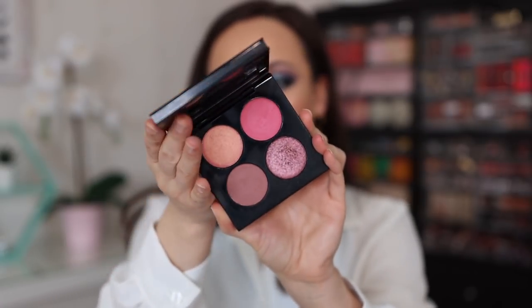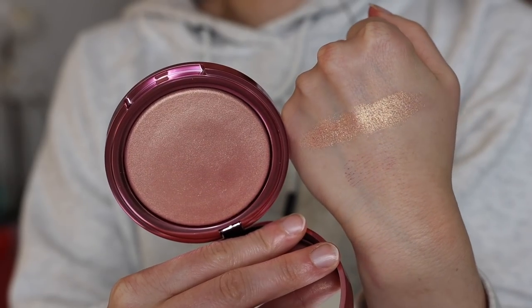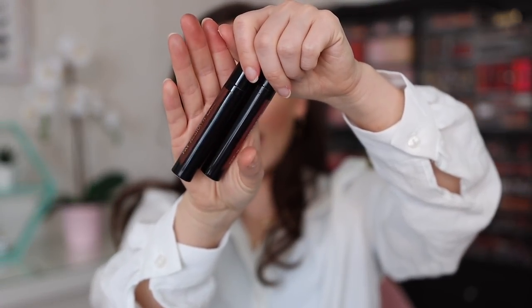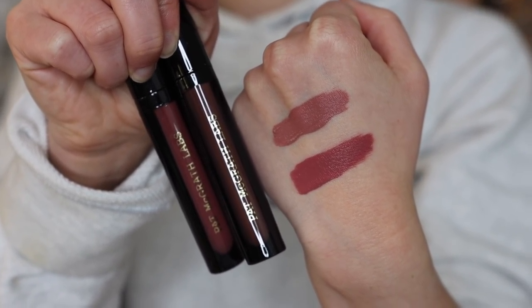I also picked up the new Pat McGrath Divine Rose 2 collection. I purchased the Eternal Eden Quad — a cute little quad with a gorgeous pinky color. Not the most original color story, but still a nice product. The highlighter was definitely the standout for me and is most definitely going to be in my February favorites — probably the best highlighter she's ever come out with. And then we have two of the liquid lipsticks — I do not like these. I just think they're so drying and they emphasize lines on the lips, so I don't really like that formula.